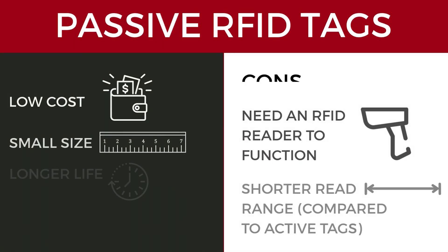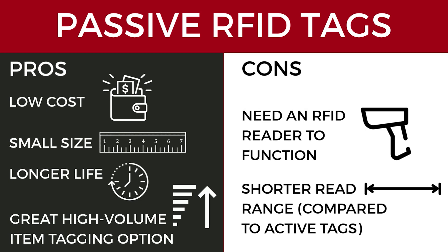Pros for passive RFID include lower cost, smaller size, and longer life, making passive RFID tags a great option for high-volume item tagging. Cons include needing a reader to function and a shorter read range than active RFID tags.